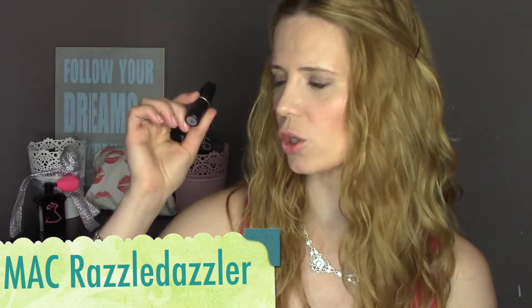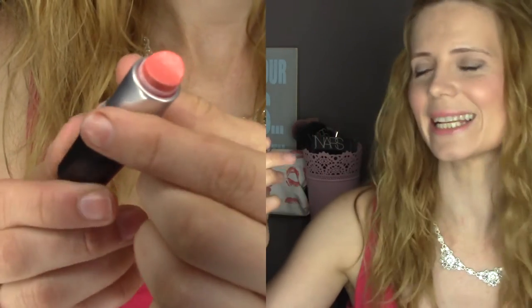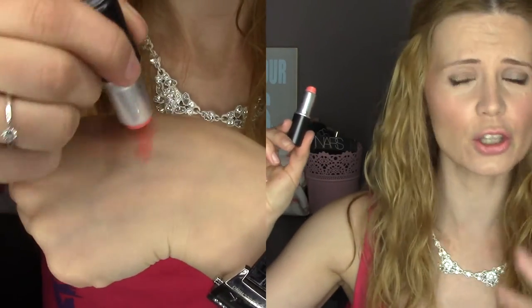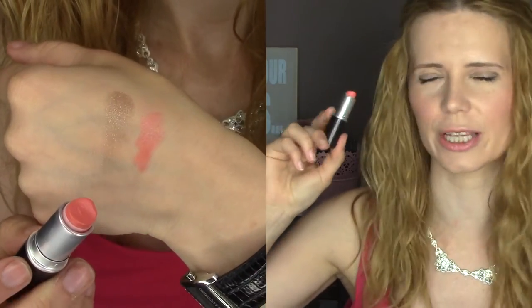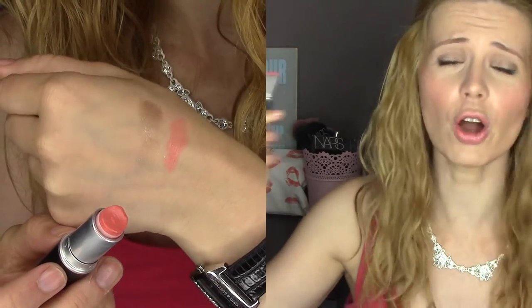The next favorite is a lipstick, and I really wanted to show this to you because it is available to buy. It's by MAC and it's called Razzle Dazzler — there isn't very much left of it at all. It's an absolutely beautiful peachy orange lustre lipstick, so it's not very full coverage. It's very comfortable to wear, not very long-lasting because lustres aren't, but it's just so easy to apply.